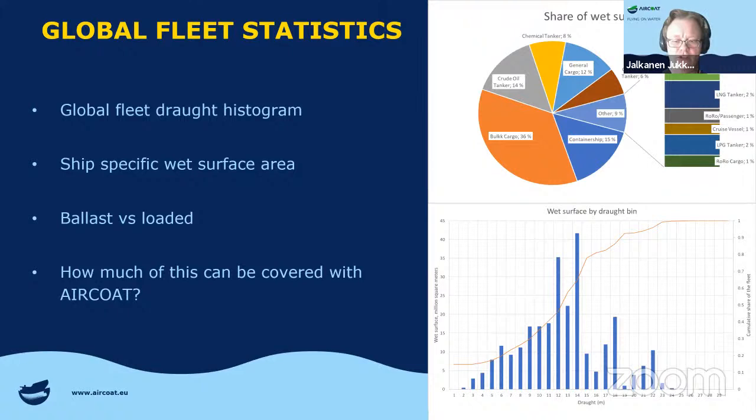Looking at the global fleet — what kind of ships are there, what is the histogram of different drafts, how large are the vessels, and where is most of the wet surface? We want to understand: if we apply this foil to certain types of ships or a certain part of the wet surface, what kind of impact would we expect on fuel savings? There are complications like whether the ship is in ballast or fully loaded, but we would like to use modeling tools to understand how much fuel could be saved with the air coat.